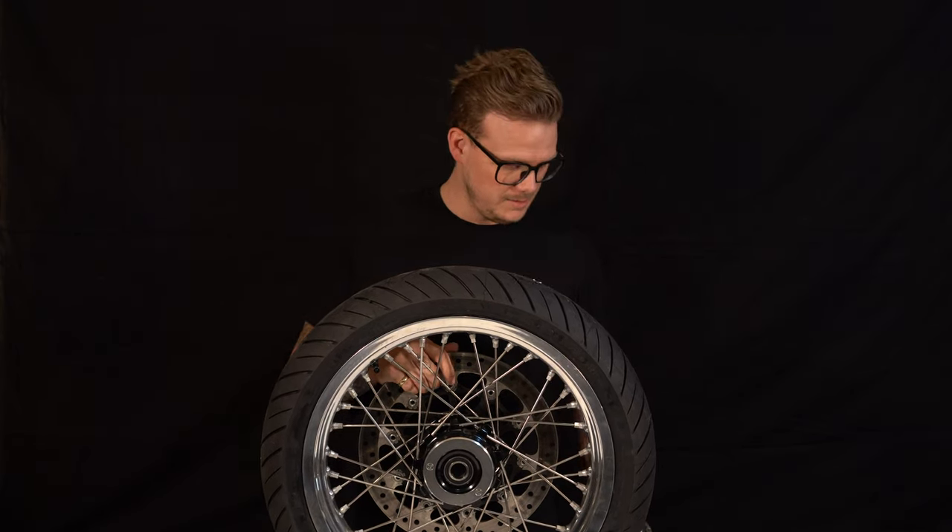The stock wheels on the Ducati Scrambler are awesome — I think they're great. I've always actually liked spoked wheels a bit more, but that wasn't the option when I was looking at my bike. The Desert Sled and some other options do have spoked wheels, but I wanted some. And I'm not a big fan of tubed wheels — I've always been tubeless. It's just way more trouble.